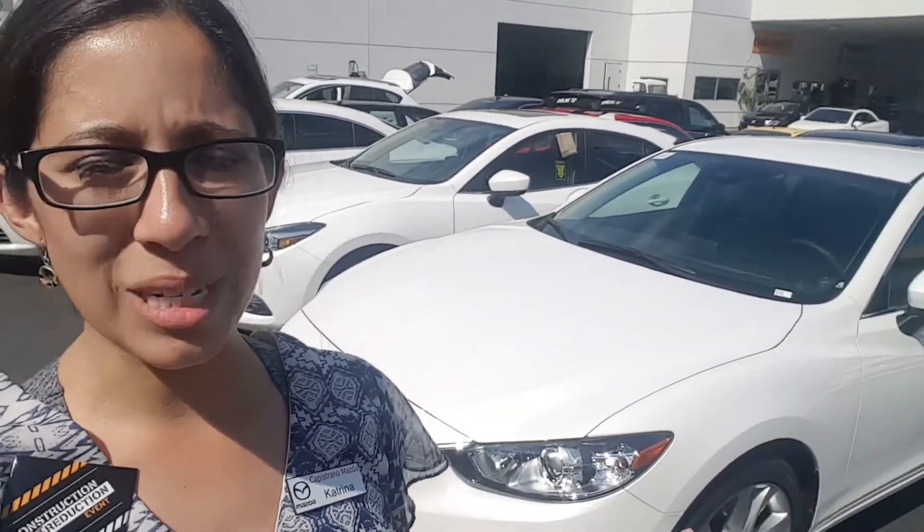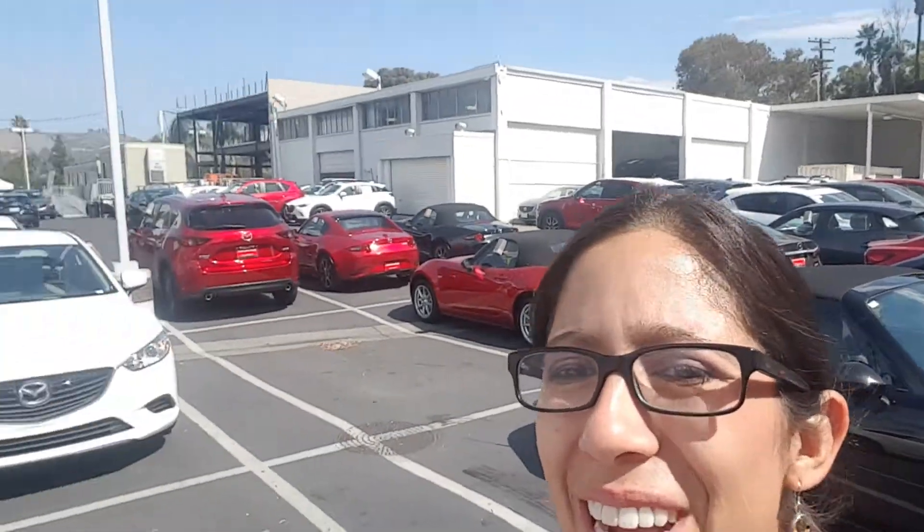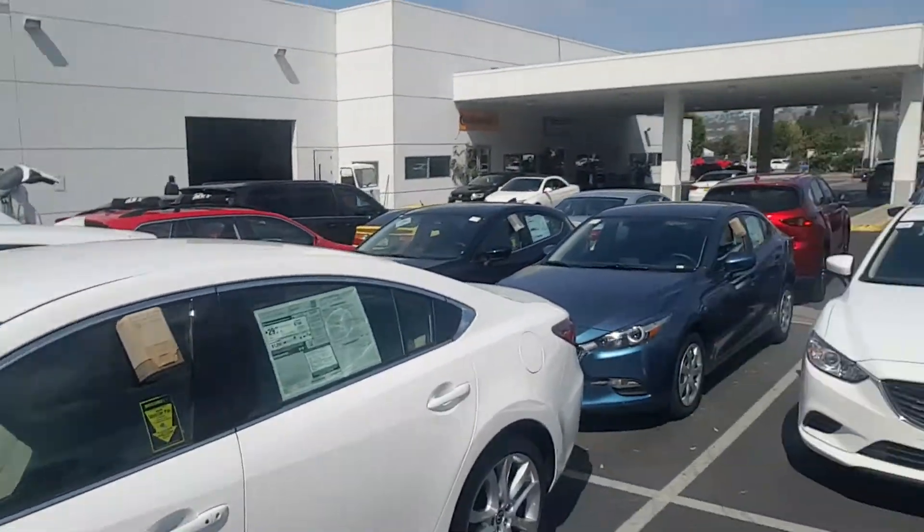The Mazda 6 is a little bit more of a full-size sedan whereas the Mazda 3 is a little bit more of a compact sedan. The Mazda 3 has a hatchback version as well, but if you prefer sedans it makes that, and then I would look at the Mazda 6 too. We have all different kinds of colors and cars you can see behind me, and we are under construction so not all of the inventory is over here either.